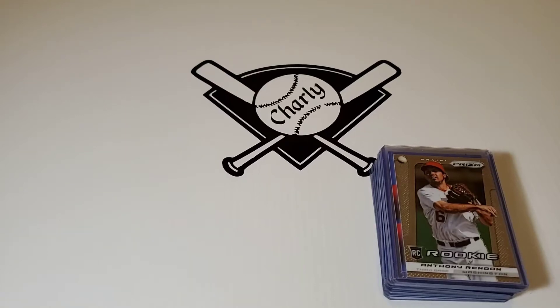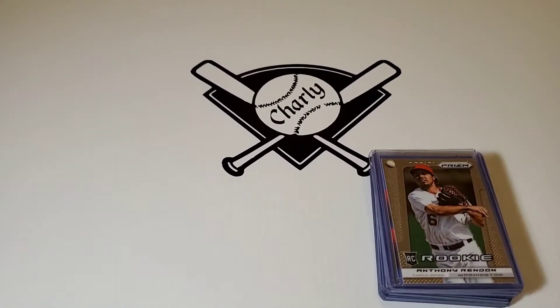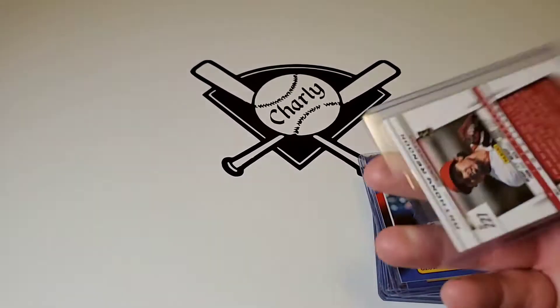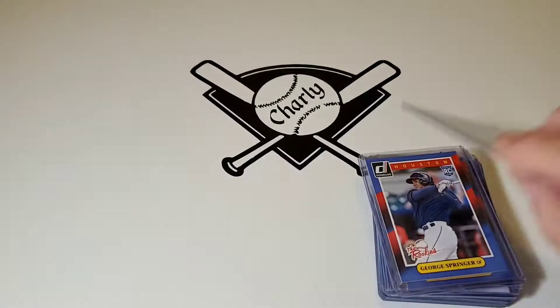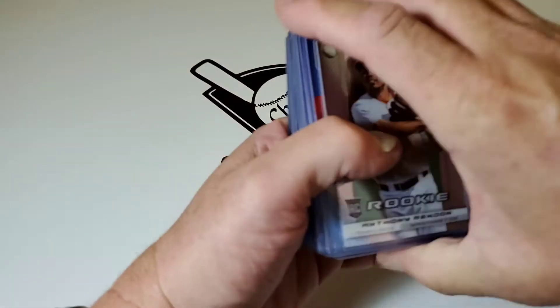Hello everybody, Charlie's Cards here, Texas style. Tonight I bring to the table a Rookie Card Explosion. Who doesn't like to look at rookie cards? I do, so I thought I'd share a stack of anywhere from 2013 to 2020 — Rookie Card Explosion.